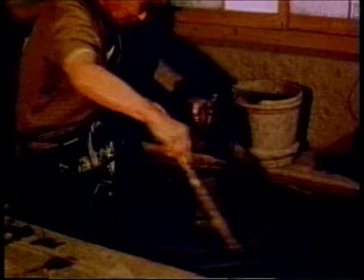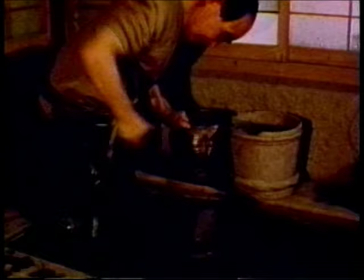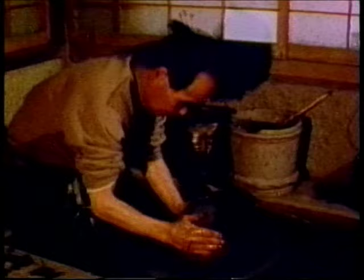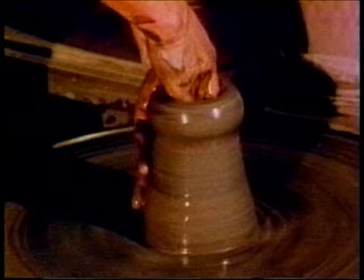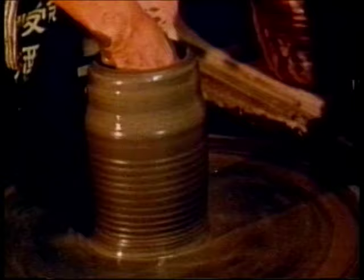Another piece of typical Bizen ware is the flower vase, which is used in the tea house. This time, the lump of clay is pulled up into a cylinder form before it is shaped into the traditional proportions. Over the centuries, standardized techniques for making Bizen ware have been handed down from generation to generation. Mr. Fujiwara has become so famous for this type of pottery that he has been named a national treasure, a title bestowed by the government on outstanding artists. Only six other potters share this honor.